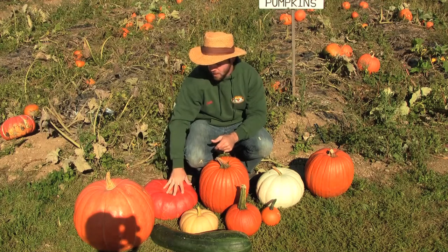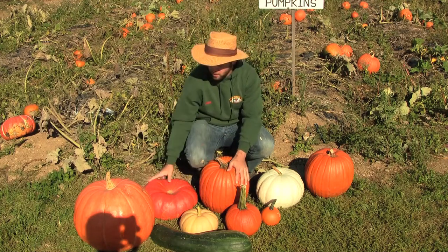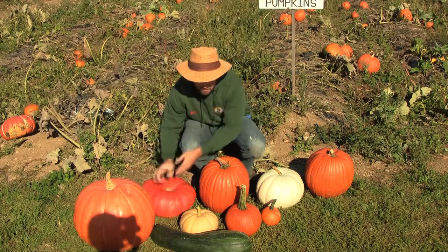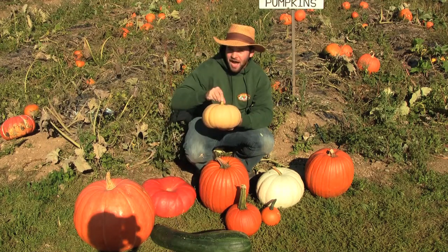These pumpkins over here are actually better for cooking than the traditional ones. You've got a Cinderella pumpkin right here, and that's really good for pumpkin pie or anything like that. You've got this one, which is called a Long Island Cheese.